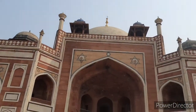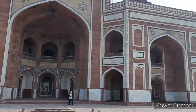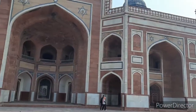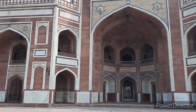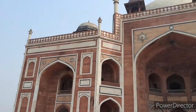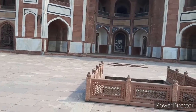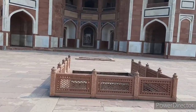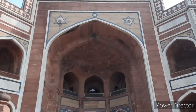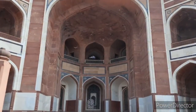Humayun's tomb has many striking features. It was probably the largest tomb in the entire Indian subcontinent at that time. The tomb stands on a raised plinth which has as many as 56 cells or small chambers on all four sides. It is a garden tomb and a classic example of the Char Baag — a four-quadrant garden with four water channels representing Quranic paradise. The tomb stands right in the middle of this garden, which is spread across 30 acres.